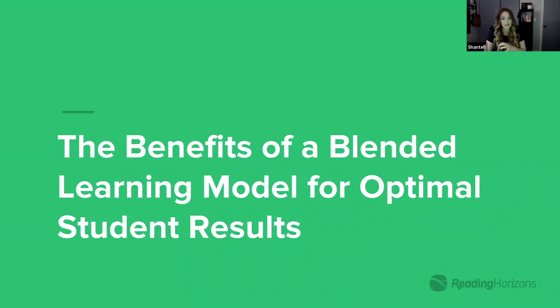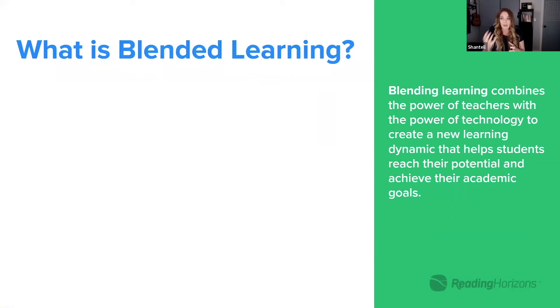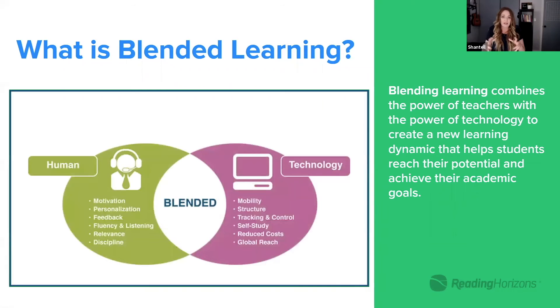One of the ways that can be done is in a blended learning model. So let's talk about what blended learning is specifically — it really is taking the power of the teacher and the power of technology and combining them. When it first came out as a big buzzword, there was a disconnect where it was like, if we just have technology in our classrooms then we're doing blended learning — as long as students are on the software for a certain number of minutes a week, we're covering that.